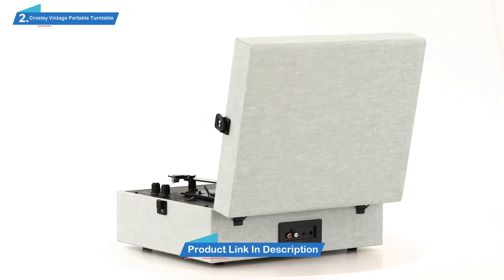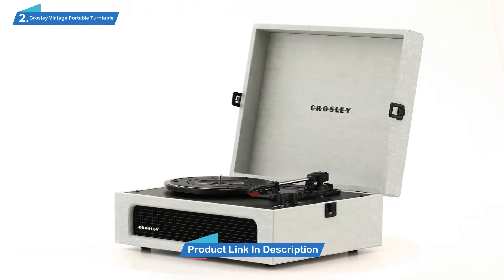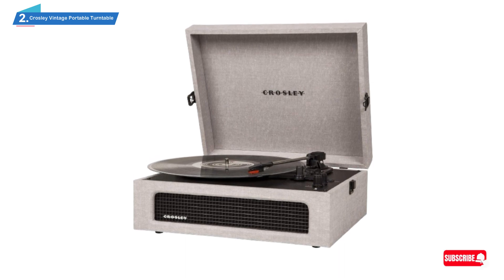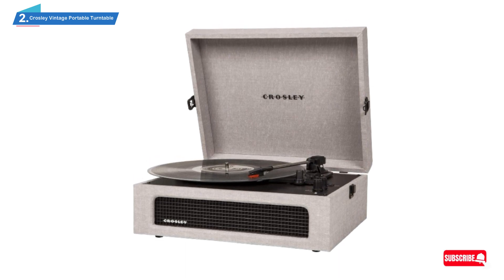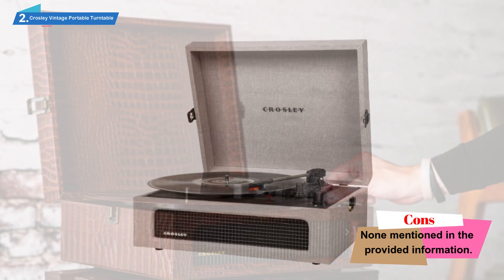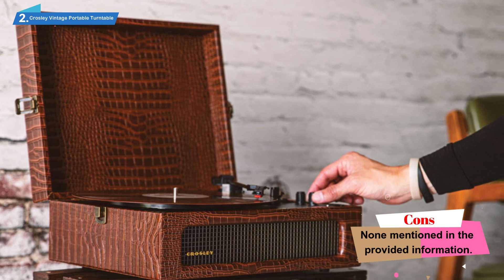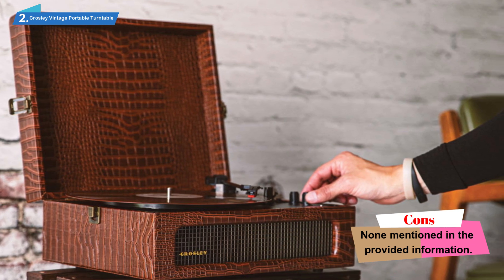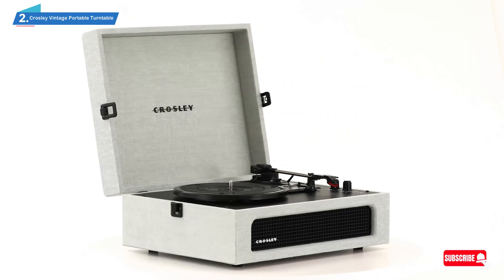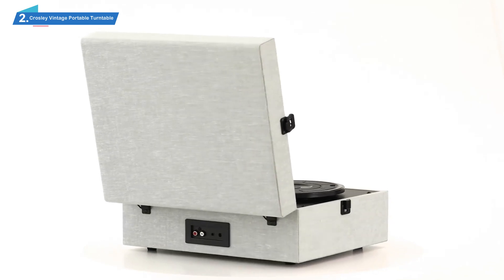In addition, when closed, the player looks like an old radio, which further adds to the feeling of nostalgia. Under the hood, the Crossley CR-8017 AWB Voyager Vintage Portable Turntable packs features that make it incredibly attractive to any buyer. For starters, it runs on three different speeds, giving the buyer the power of choice. The player does an admirable job of playing all your old records. Beyond that, it also features Bluetooth that allows you to wirelessly listen to music from your Bluetooth-enabled device.